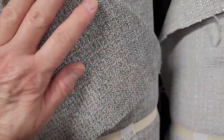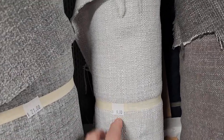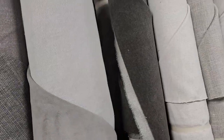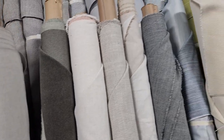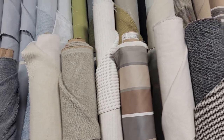Definitely check your Habitat ReStore for fabric. This fabric is sold by the roll — you can't cut it. But this is really high quality. It's sent over from the furniture companies or furniture factories — maybe extras or leftovers from their projects. But look — oh my goodness, it just goes on and on.